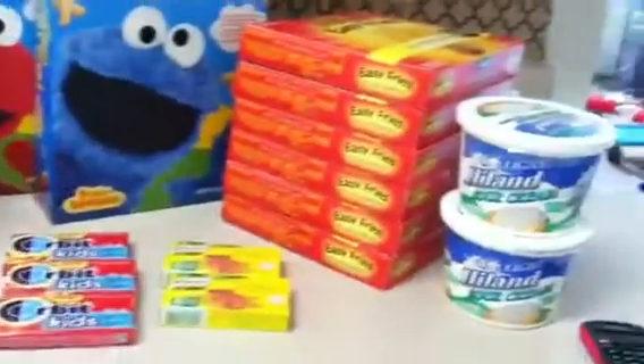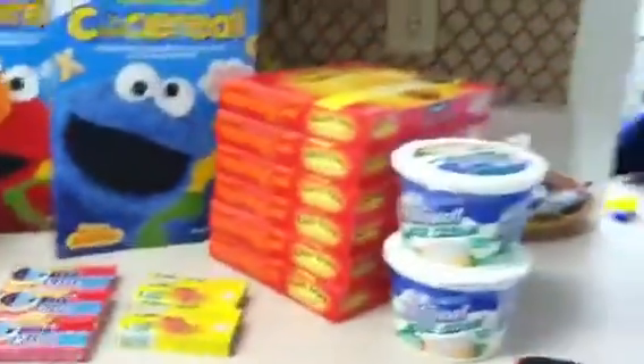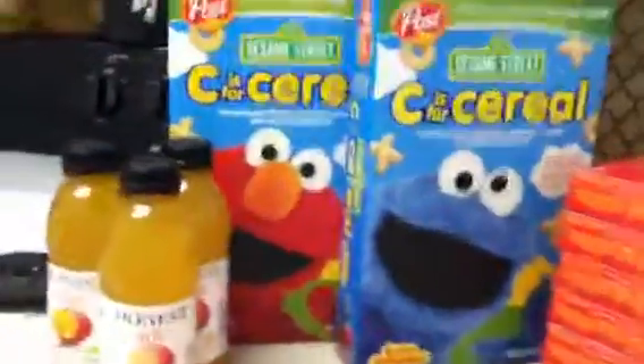Hey everyone, so this is my small grocery haul. I paid $10.52 for everything.